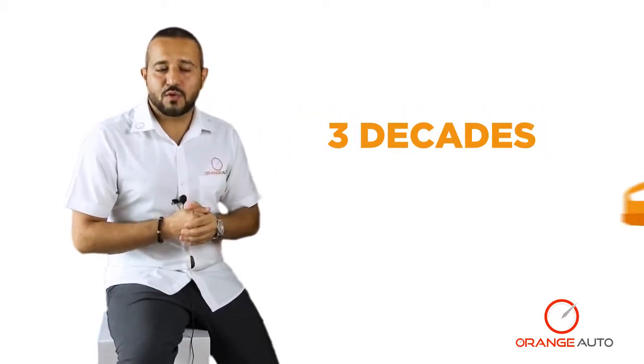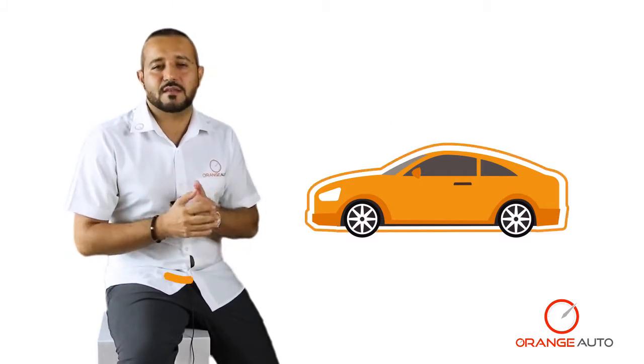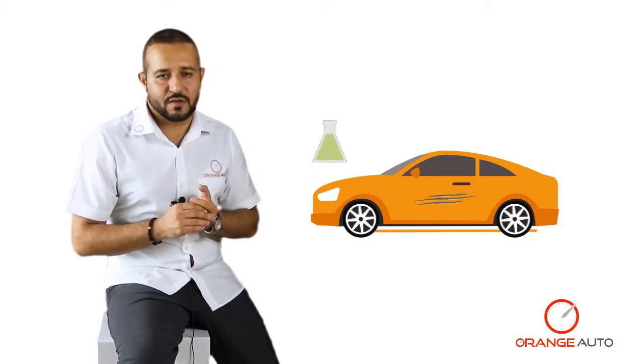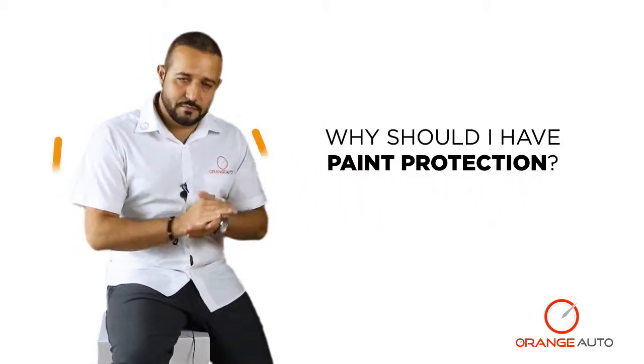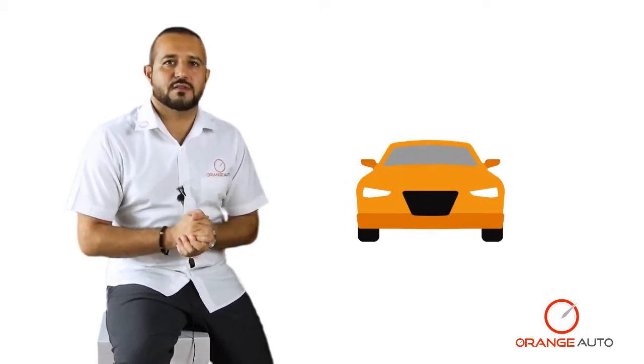Car paint protection is nothing new — it has been around for more than three decades, also known as paint sealant, for the simple reason that it seals and protects your car paint from light scratches and harmful chemicals that can leave blemishes on your vehicle. You should be having paint protection on your vehicle for three very good reasons.